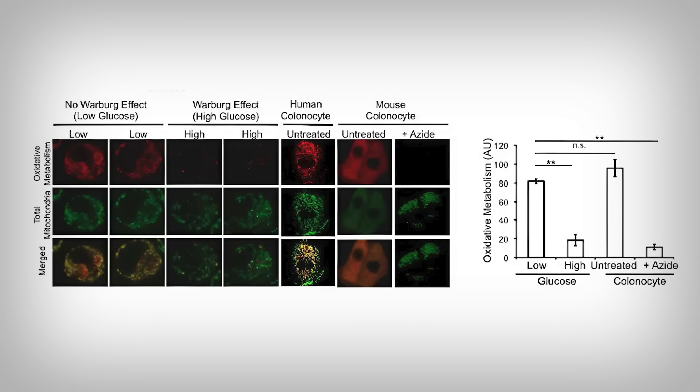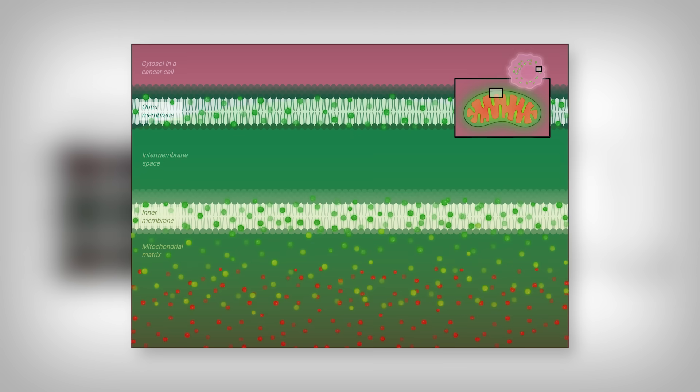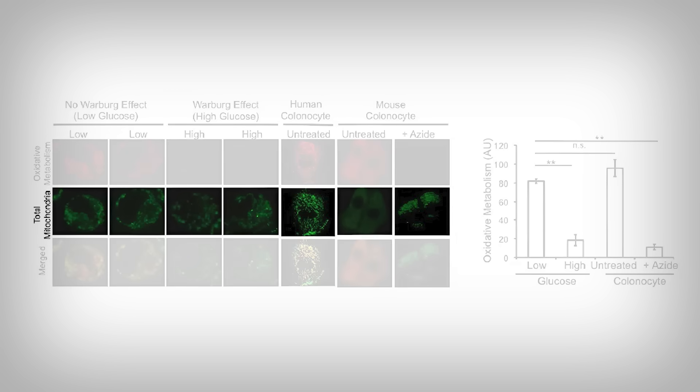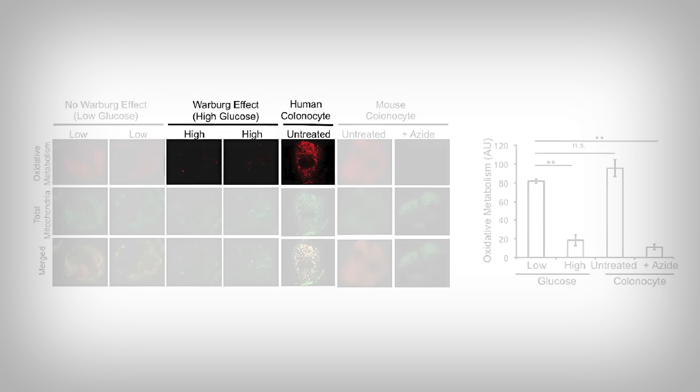Researchers added a mitotracker dye to cancer cells to identify two things: one, the total number of mitochondria in green, and two, the oxidative mitochondria — meaning mitochondria producing cellular energy, likely through fat metabolism — which shouldn't be happening if cancer cells are undergoing the Warburg effect. There's an overlap shown in yellow to identify both at once. We can clearly see that mitochondria in green exist in every condition, but the red is largely extinguished when cancer cells are given a high glucose environment, again indicating the Warburg effect.